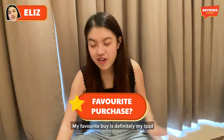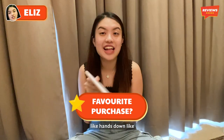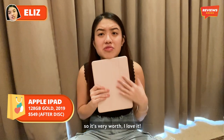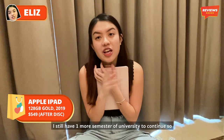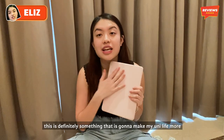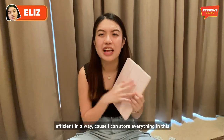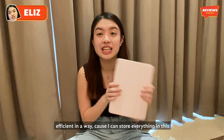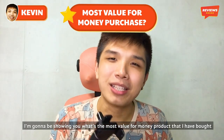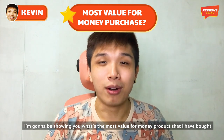My favorite buy is definitely my iPad — hands down. The original price was about $100 more, like $699 or something, so it's very worth it. I love it. I still have one more semester of uni to go, so this is definitely going to make my uni life more efficient — I can start writing on this instead of carrying my laptop all the time.